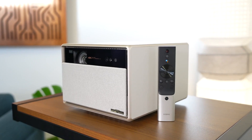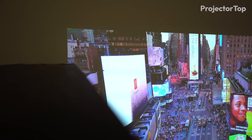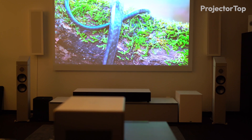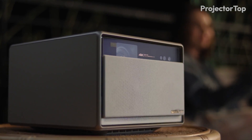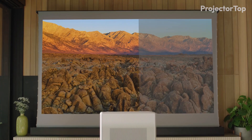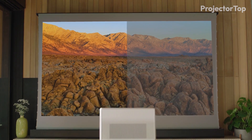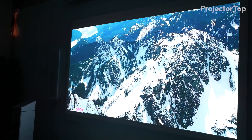During our tests, the hybrid laser LED lamp, boasting a 25,000 hour lifespan, provided remarkable color accuracy and brightness. The Horizon Ultra's 1.25x powered zoom and autofocus made setup effortless, projecting images from 39.74 to 200.21 inches with ease.